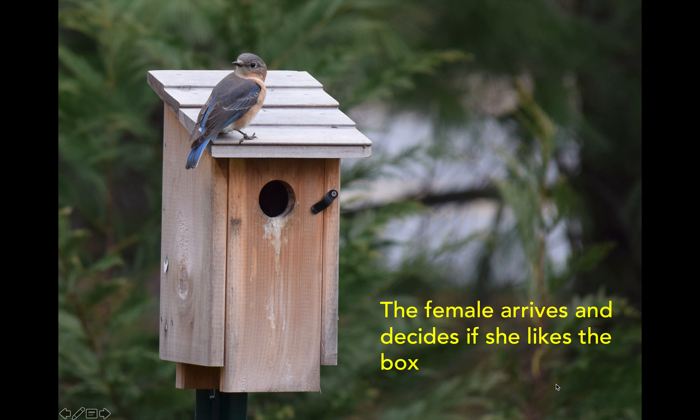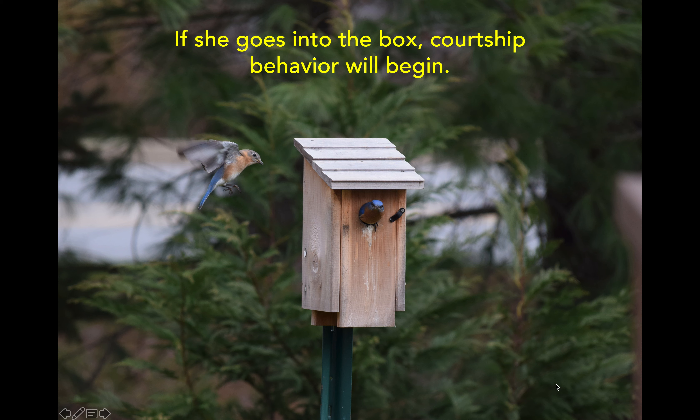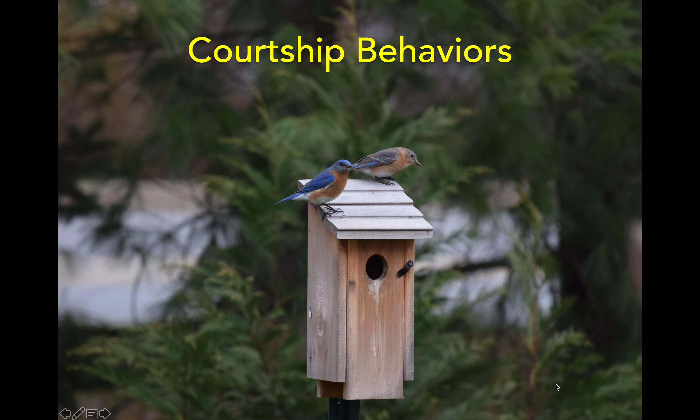This is a lot of work, so she's going to check the box out to make sure it has enough ventilation so that in the summertime the babies inside will be protected with enough airflow to keep them cool. She also wants to make sure the box is safe — that there are no leaks or an old nest left from last year inside. All of those things would make her fly away and find another box, and maybe even another male. If you see the female go into the box, shortly after you're going to see some courtship behaviors. Going into the box tells the male that she likes it and wants to have her babies there because it's safe and clean.